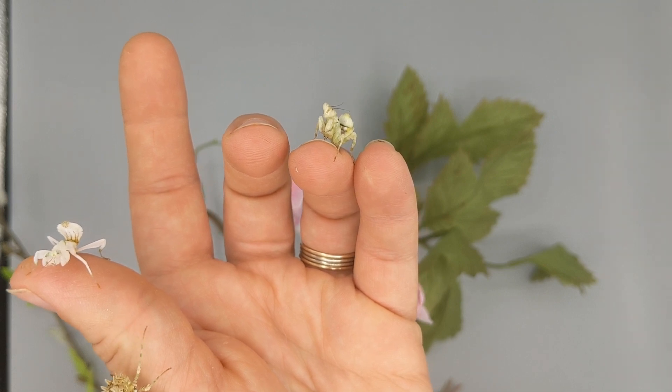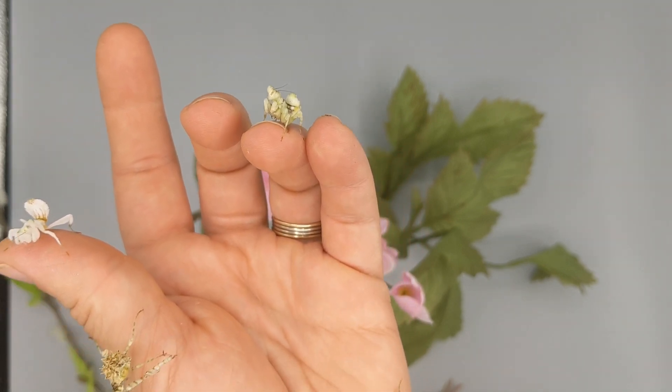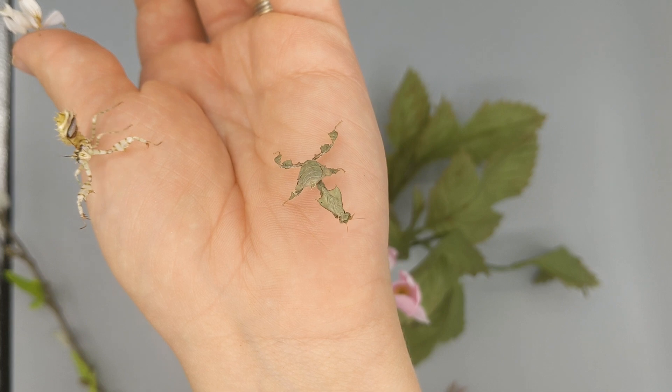We also have a banded flower — not quite as common in the hobby, not quite as interactive. Kind of a slow species; they panic a little bit when you get them out and then they just hang out.